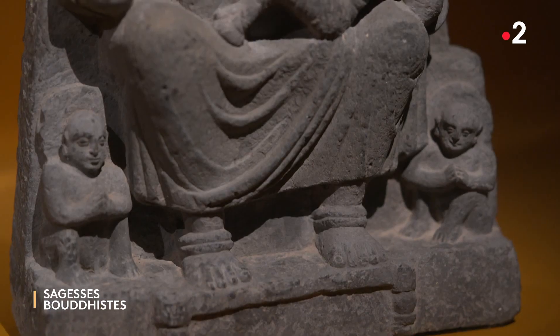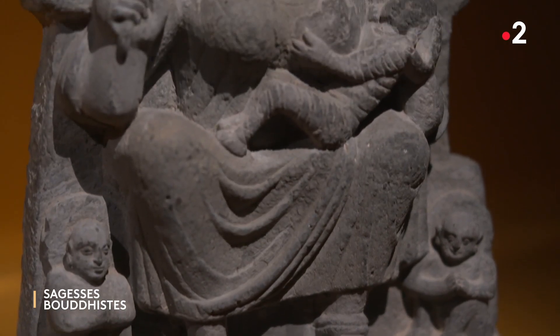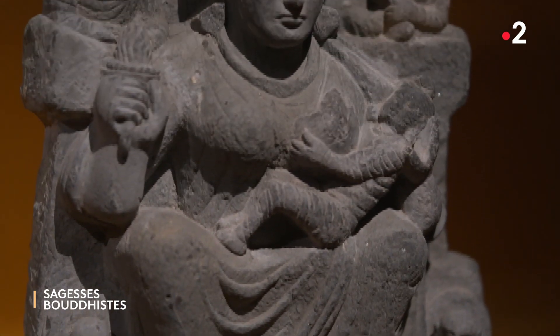Elle retourne donc voir le Bouddha et lui explique sa peine d'avoir perdu un enfant. Le Bouddha lui dit : « Hariti, combien as-tu d'enfants ? » Elle répond : « J'en ai 500. » Il dit : « Sur ces 500, il ne t'en manque qu'un, et tu vois la peine que cela te cause. » Hariti dit : « Oui, évidemment. » Il dit : « Imagine ces parents à qui tu as enlevé leur unique enfant. Imagine la peine qu'ils vivent. » Et Hariti, sous les mots du Bouddha, va comprendre ses actes et se référer à la loi bouddhique.